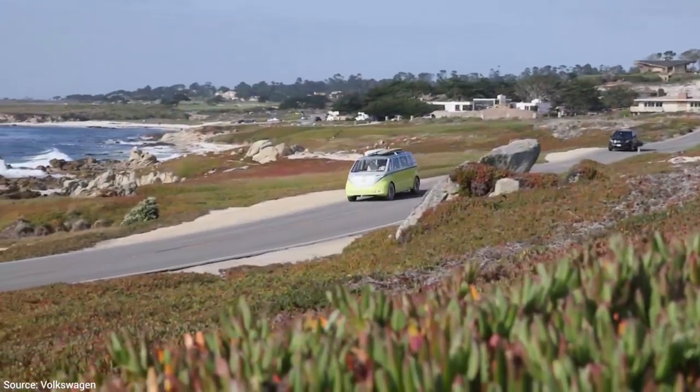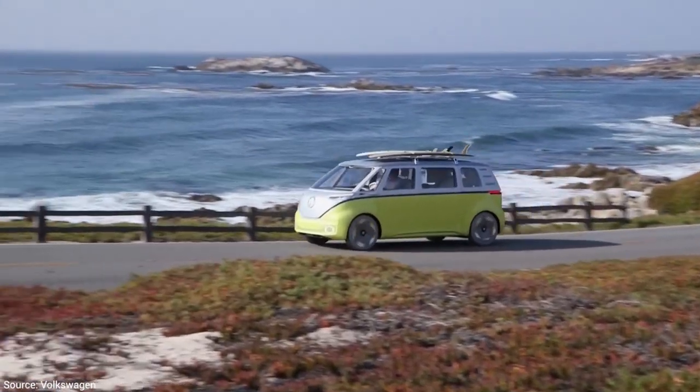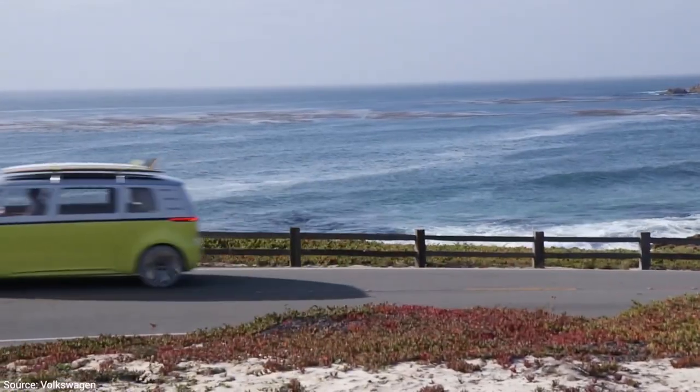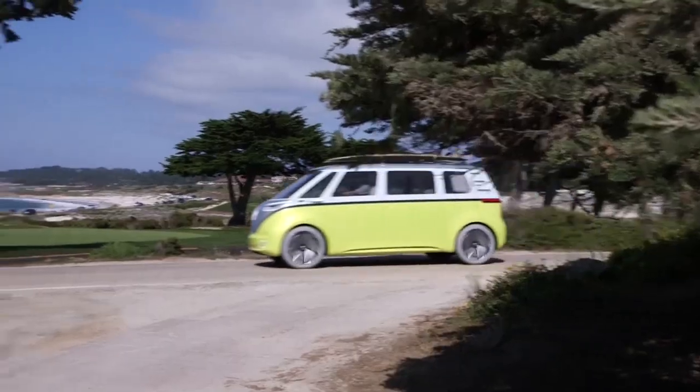Going forward, this platform will continue to evolve. The next MEB model for North America will likely be the new ID. Buzz — VW's electric revival of the classic Microbus. As minivan sales have declined and people have moved to crossovers, it'll be interesting to see if consumers go for the ID. Buzz, though there has certainly been a lot of interest in a revival of that Microbus design theme.